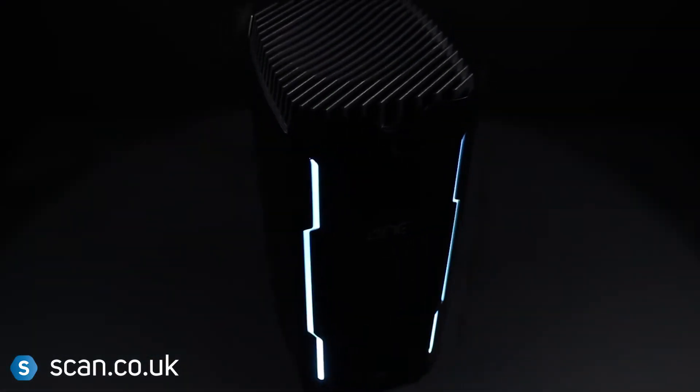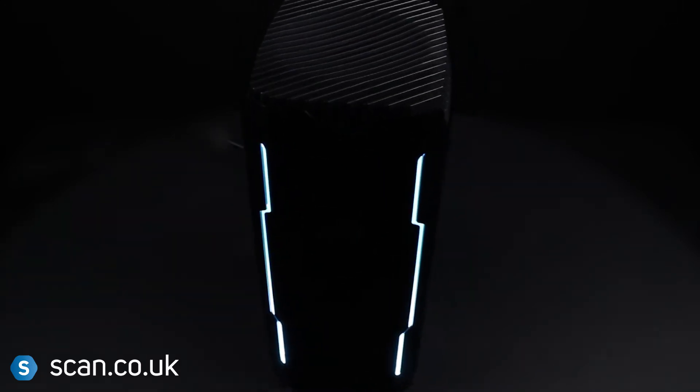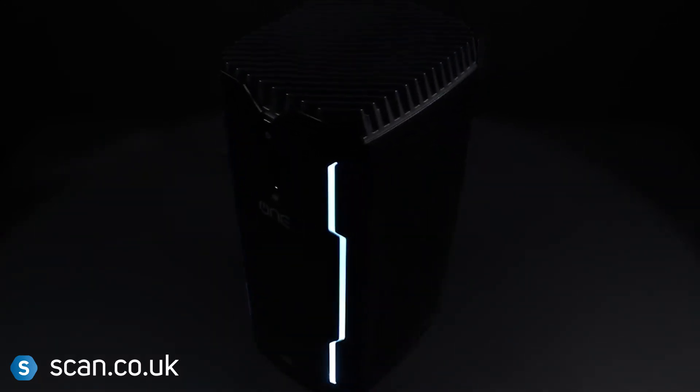Virtually everything in the Corsair One Pro is engineered to be upgradeable and hassle-free, allowing your system to grow with you.